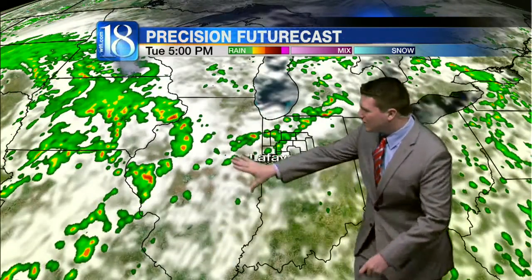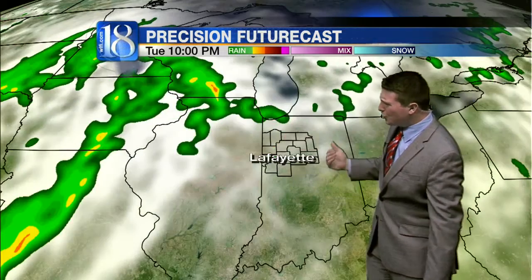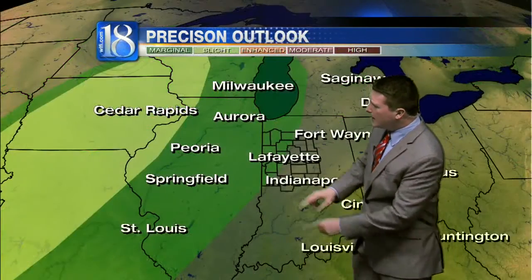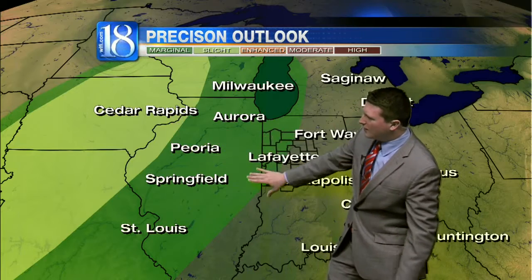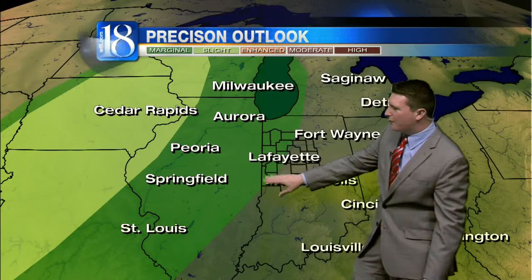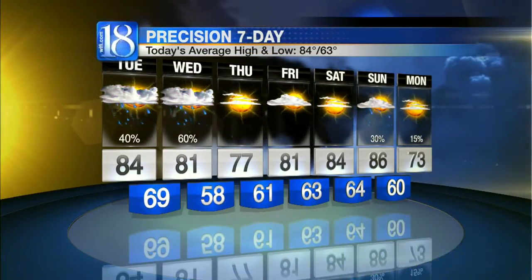At least we dry out during the overnight hours. Tomorrow does bring additional storm chances back to the viewing area, with more scattered showers and storms developing across the region. What we're looking at tomorrow is maybe even a slight risk of severe weather off to the west of us — a marginal risk for the western half of the viewing area for tomorrow afternoon and evening.